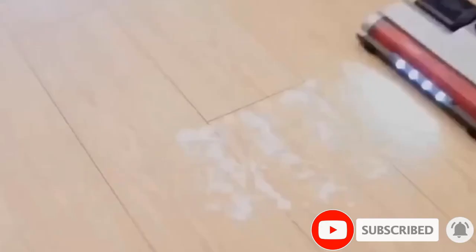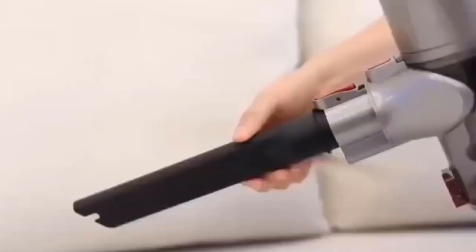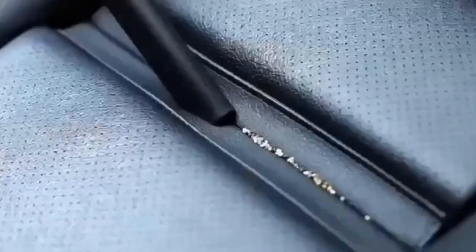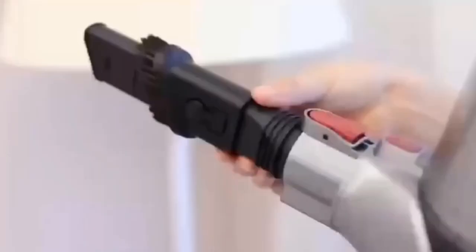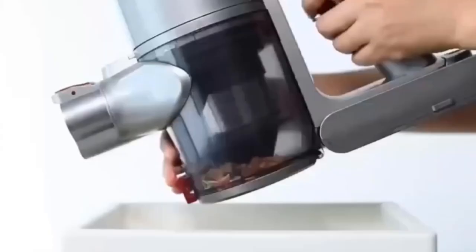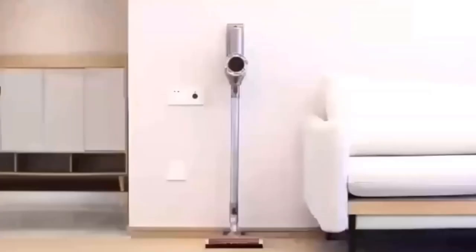This rechargeable cordless vacuum provides ultimate purified air and an excellent cleaning experience. The main motor unit weighs only 1.3 kilograms, making it extremely suitable for one-handed cleaning. The two-in-one brush and long crevice tool can be switched into a handheld vacuum for desk or gap debris. Adjusting the tube height allows cleaning of curtains or ceiling walls, and wall-mount or upright storage effectively saves space.